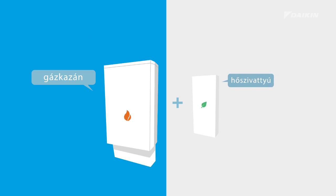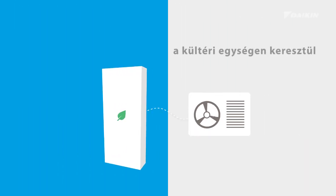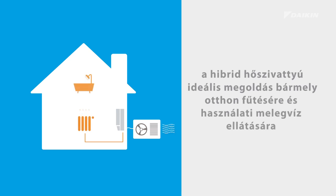Both heat pump and gas boiler can work simultaneously, optimizing the efficiency of the system. Via the outdoor unit, the heat pump retrieves up to 75% of its energy, renewable and for free. The hybrid heat pump is an ideal solution for both heating and domestic hot water to any home.